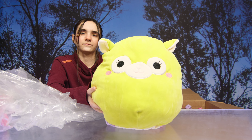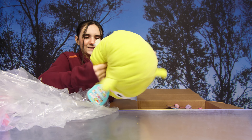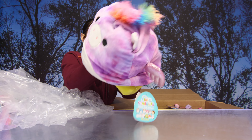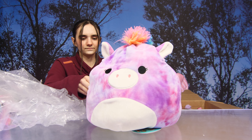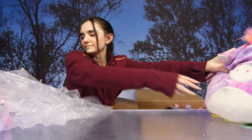Oh, how cute! Oh my goodness, it's flippable — look at that, that's so awesome! It's a unicorn. These are called Flippamallows, and that is Kimberly and Willow. How cool!